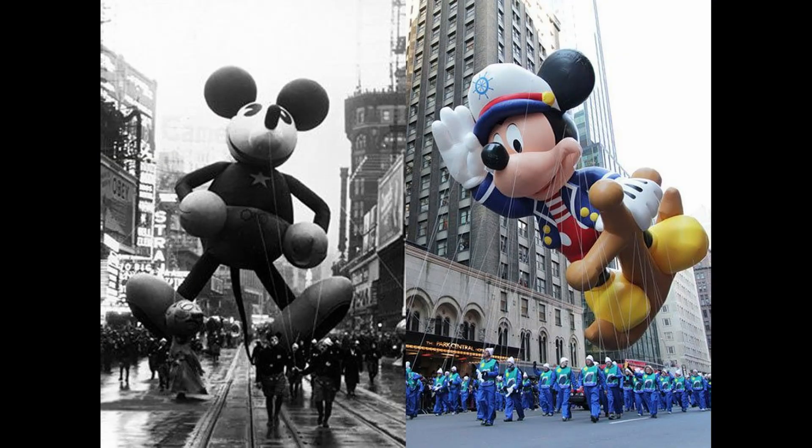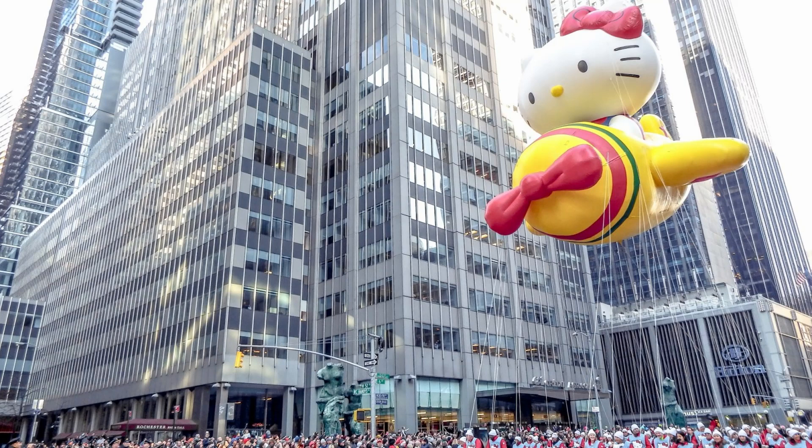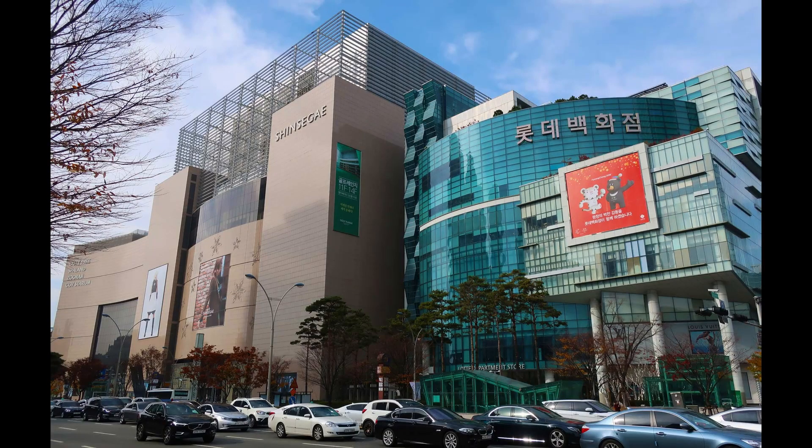Macy's is also known for their Thanksgiving Day parade that started in 1924. On Thanksgiving it's usually on the TV and we watch some of the floats and balloons go by. Another thing Macy's is known for is the world's biggest store — the Macy's Herald Square. It covers an entire city block with 10.5 levels of the latest fashions, over 2 million square feet of retail space. It was the largest store in the world until 2009, when a store in South Korea took that title.